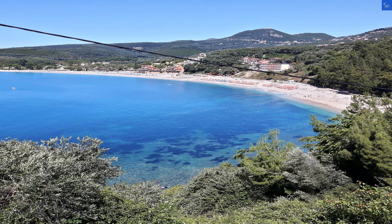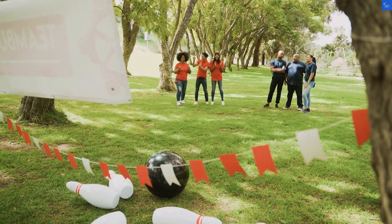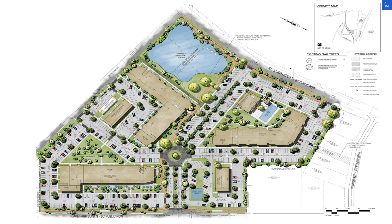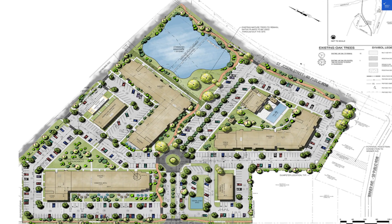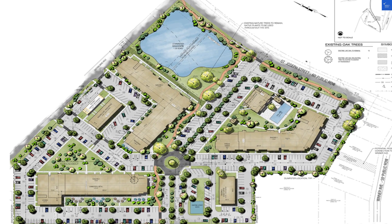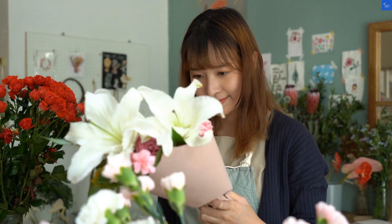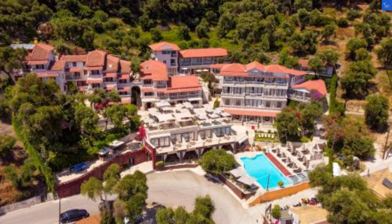Let's not forget about the hotel amenities, because, dear friends, they are plentiful. You've got free Wi-Fi throughout the property, perfect for sharing your vacation snaps or for a quick game online. There's also a 24/7 support system via the TUI app to help you navigate your holiday. Plus, if you're feeling adventurous, the hotel's proximity to local tavernas means you can easily dive into authentic Greek cuisine.